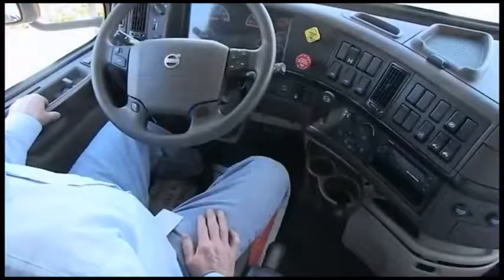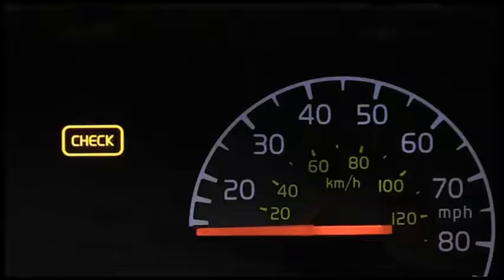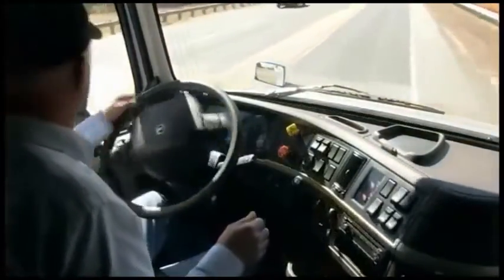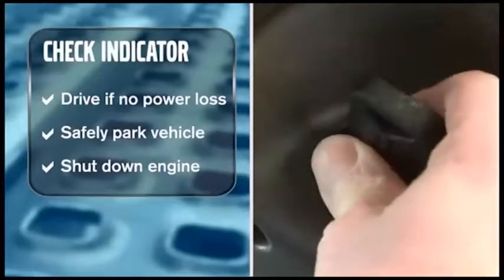When you see any of these indicators light up, you'll need to take immediate action. For example, if the engine preheat indicator lights up, the engine intake preheater is on — wait until the light goes off to start the engine. If the check indicator comes on, you can keep driving as long as there is no substantial power loss, but the vehicle should be brought in for service soon. The red stop indicator illuminates if there is a problem with a major engine system, such as low coolant level, low oil pressure, or high water temperature — all requiring you to safely park and shut down the engine.